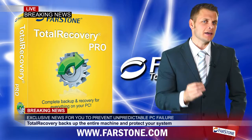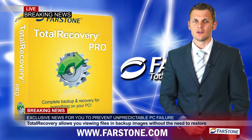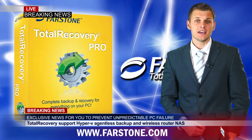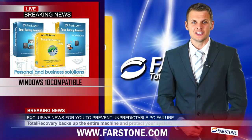Our HMI interface allows users to create their own backups so easily. With powerful rapid restore technology, restoration time is reduced to minutes because it only restores the files that have changed since the last backup. Total Recovery Pro fully supports Windows 10 as well as previous versions.